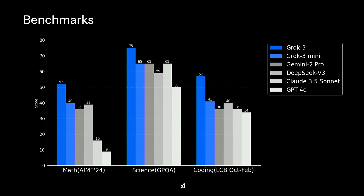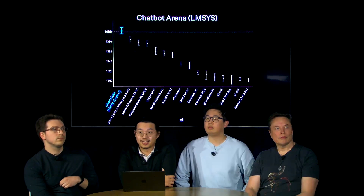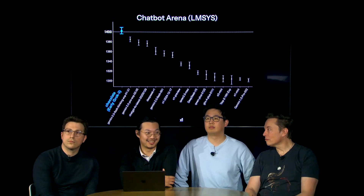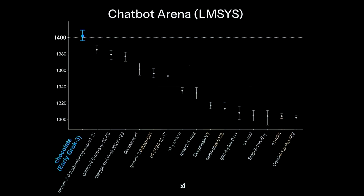On the GPQA benchmark — PhD-level science questions — Grok 3 is way ahead with a score of 75%. Grok 3 Mini also scores 65%, tied with Gemini 2 Pro and Claude 3.5 Sonnet. On the coding benchmark, Grok 3 is in a league of its own at 57%, with Grok 3 Mini in second at 41%. These scores may not seem that impressive yet, because we haven't gotten to the reasoning models.